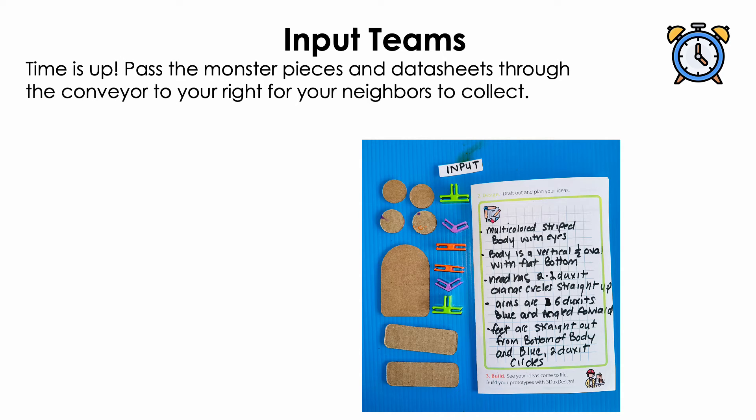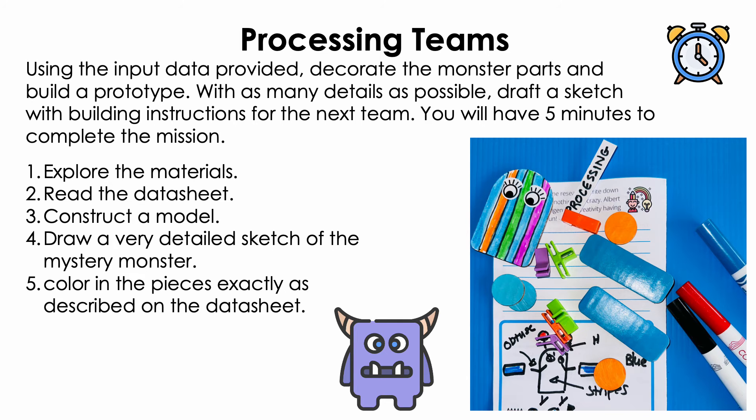Time is up, input teams. Please put down your pencils. It's okay if you're not finished with your data — that's part of the fun. Immediately place your collected monster materials and your data sheet into the conveyor belt to your right and pass it along to the next team. Every team of two students should now have your neighbors' materials from your left side. Congratulations to all the input teams who have completed your first mission and have advanced to become part of the next processing team.